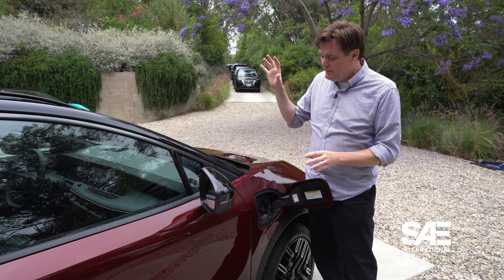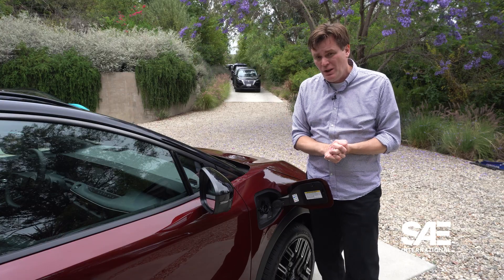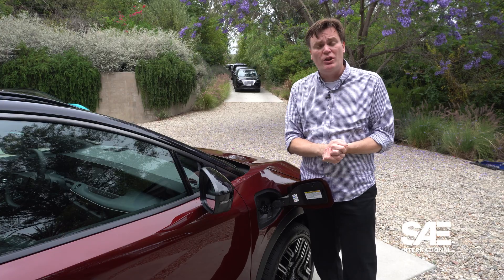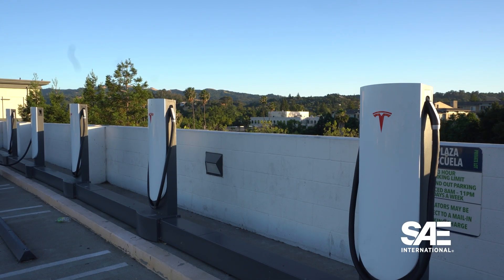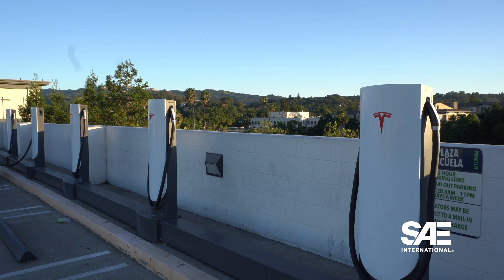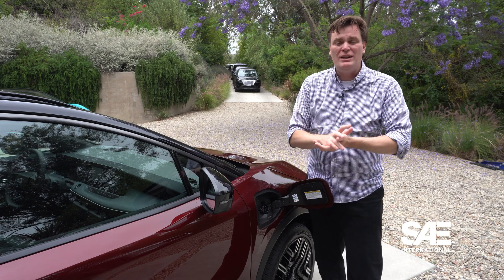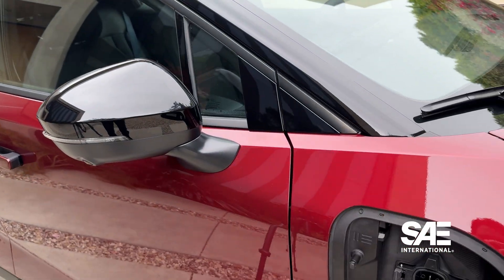Nissan says that this vehicle will be plug-and-charge compatible with Tesla Supercharging stations, which means when you pull up to a Tesla Supercharging station, you can just plug in your vehicle. You don't have to worry about pulling out the Tesla app, which is really nice — essentially when you get gas, you don't have to pull out an app in order to get gas.